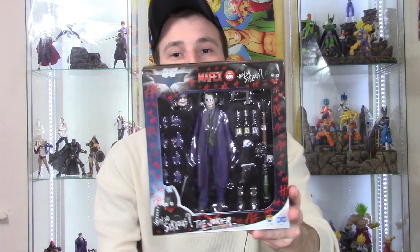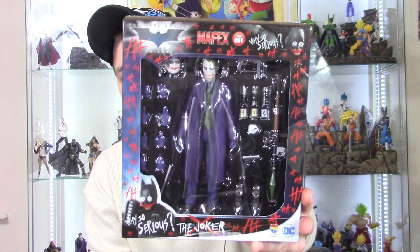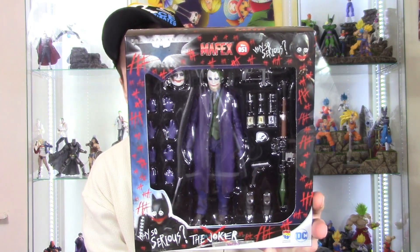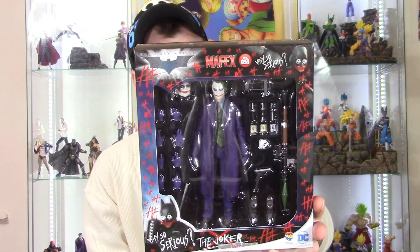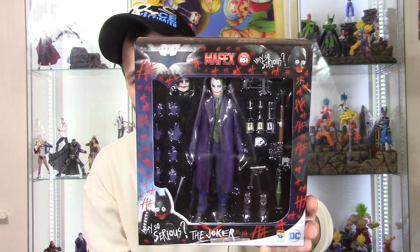The last package I got from AmiAmi, and this just released. I'm very excited for this figure — cannot wait to get it open and review it for you guys and take pictures. It is the Mafex 2.0 The Dark Knight Heath Ledger Joker. Very excited for this — it looks really dope and his face actually does kind of look like the promo images, which is a shock for Mafex.